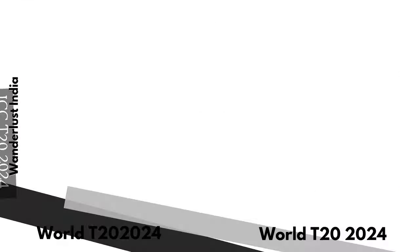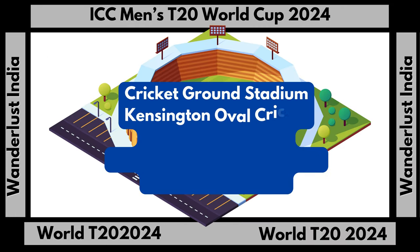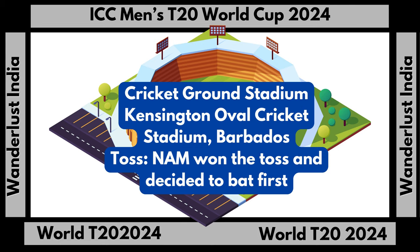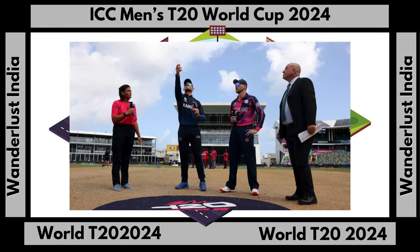Dear viewers, welcome to the ICC Men's 2020 World Cup. Today we see the match between Team Namibia and Team Scotland. Let's go for the toss. Team Namibia won the toss and decided to bat first.